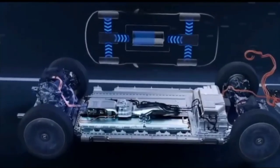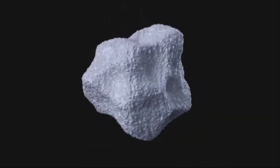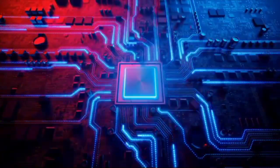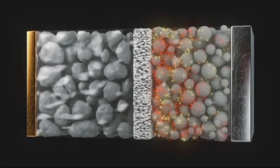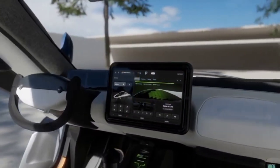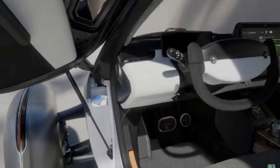For Aptera, this means that their vehicles can harness even more solar energy, providing a significant boost to their overall efficiency. The combination of advanced batteries, lightweight motors, and high-efficiency solar cells creates a harmonious ecosystem that maximizes the potential of solar electric vehicles. As Aptera continues to innovate and refine their technology, the future looks incredibly promising. The advancements in battery technology, motor efficiency, and solar cell performance are all converging to create a vehicle that is not only sustainable but also highly efficient and powerful.